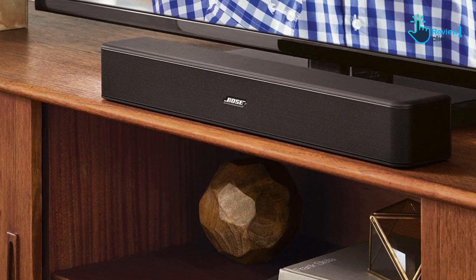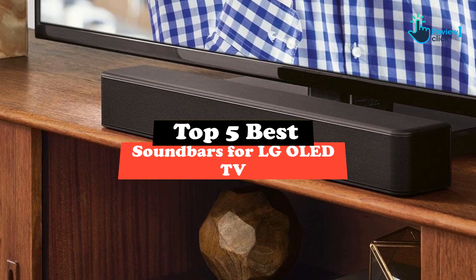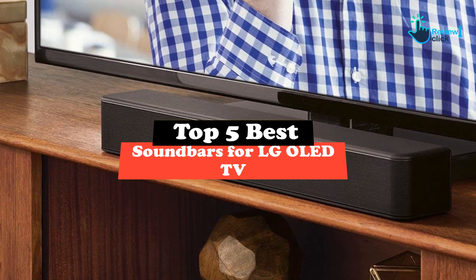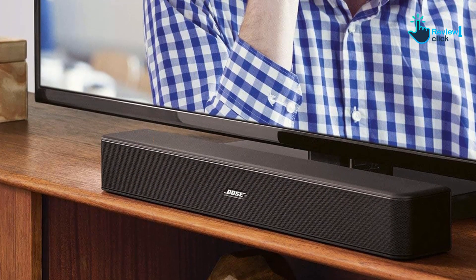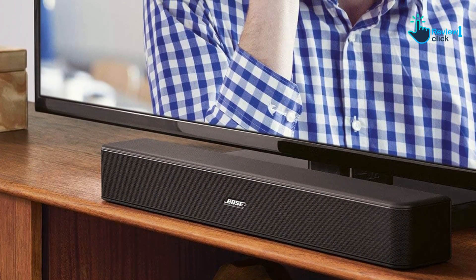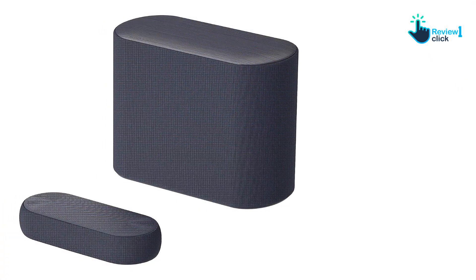In this video we're going to be checking out the top 5 best soundbars for LG LED TVs available on the market. This list is based on personal opinion and hours of research, with products listed based on popularity, quality, price, durability, and user opinions.